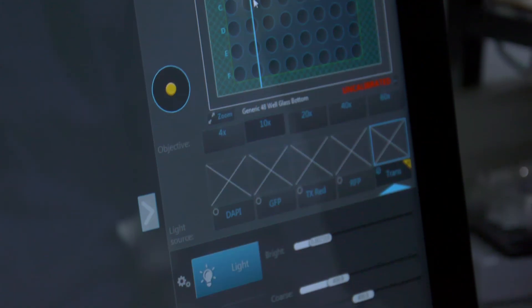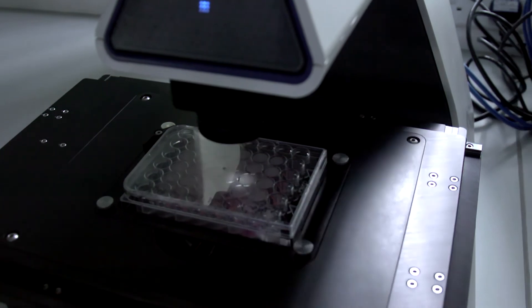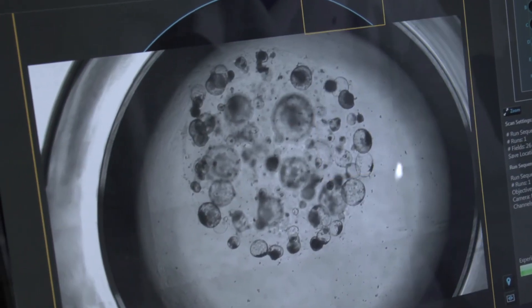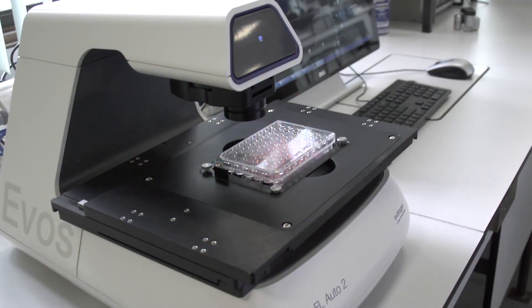Organoids have now been derived from almost all the major organs and they have been really important in helping us understand tissue formation and cell lineage relationships. But besides that, I think the most important advancements are coming in the field of really being able to model disease, and especially setting up drug screening systems to have novel approaches and personalised medicine. And I think we're already starting to see that with recent publications.